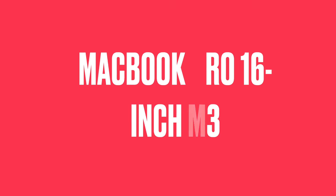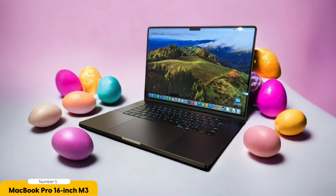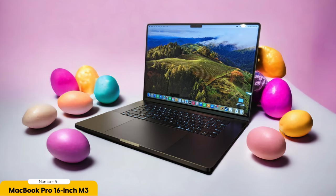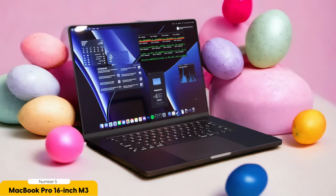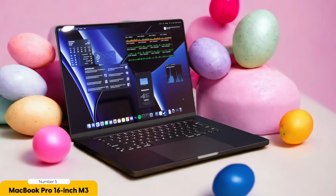Number 5: MacBook Pro 16-inch M3, 2023 version. The MacBook Pro 16-inch is an eagerly anticipated addition to Apple's lineup of graphic design laptops, promising top-tier performance and cutting-edge features for creative professionals. This powerhouse of a laptop is designed to meet the demanding needs of graphic designers, offering a stunning display, powerful hardware, and innovative features that enhance productivity and creativity.